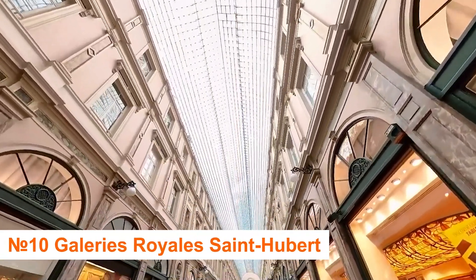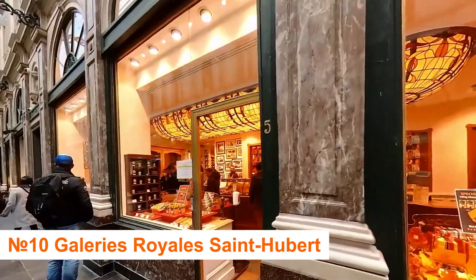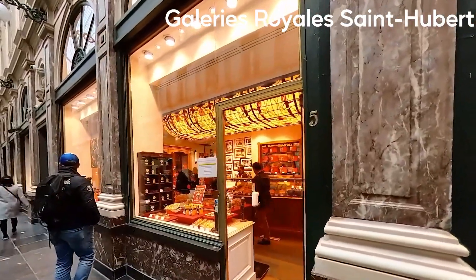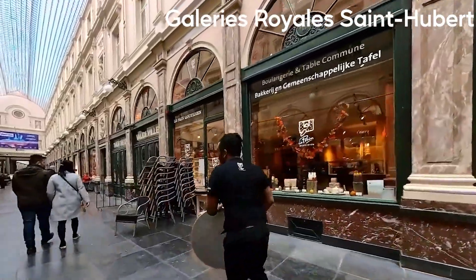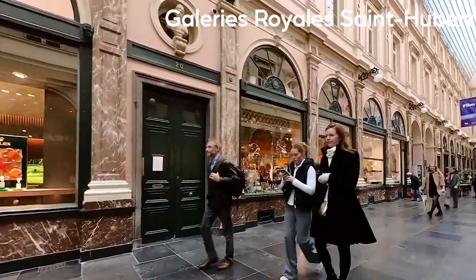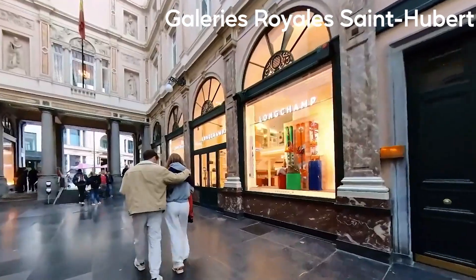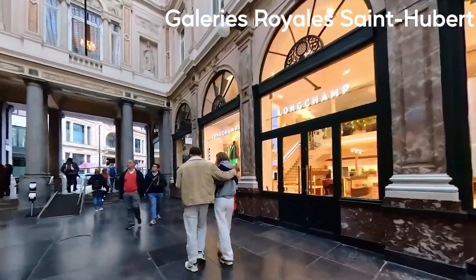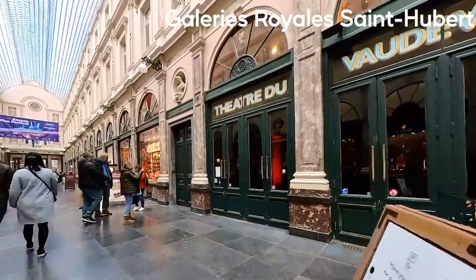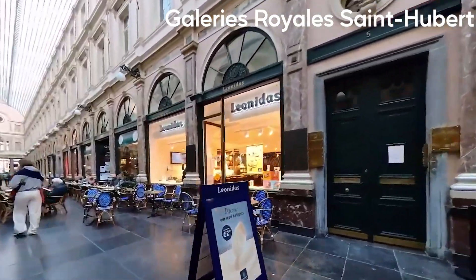Number 10: Galleries Reales San Hubert. Galleries Reales San Hubert is a high-end shopping mall near Brussels' Grand Place. This glass-covered venue, built in the mid-19th century, features several boutique fashion designers, including those who have made garments for the Belgian royal family. If you like Belgian chocolate pralines, Newhouse has been a tenant at Galleries Reales San Hubert since 1857. The Thiat des Galeries, one of Brussels' royal theatres, hosts classical plays and operettas.